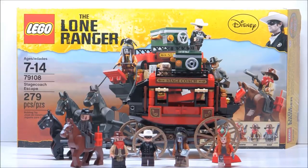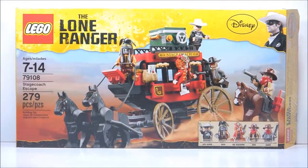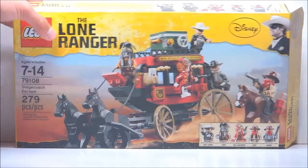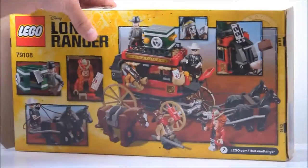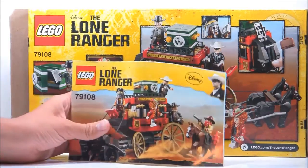I did get this from Walmart.com, and now let's take a look at the packaging. Here's the packaging for this set — it is a long box, the same size as the Desert Skiff set and I think the Golden Dragon set from Ninjago. Here is the back; it shows all the play features, and it does come with one pretty lengthy instruction booklet.